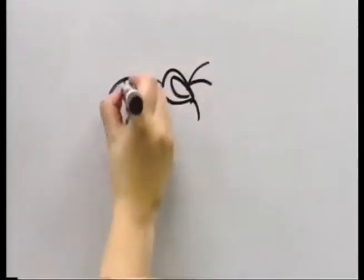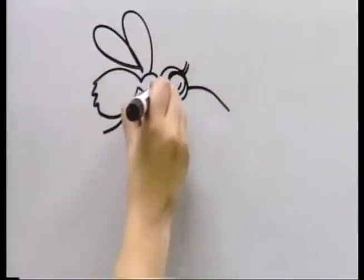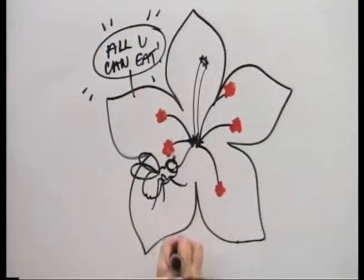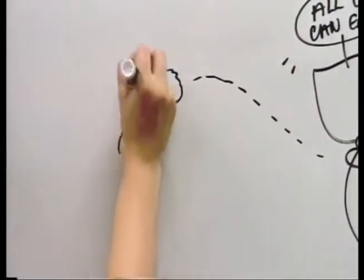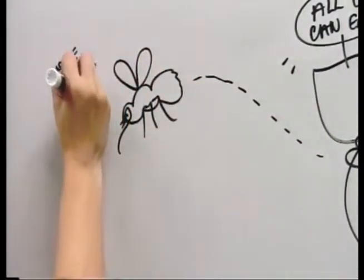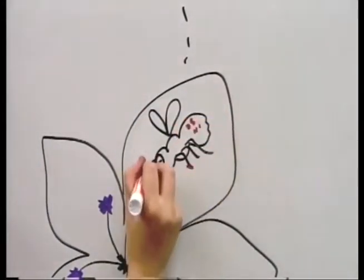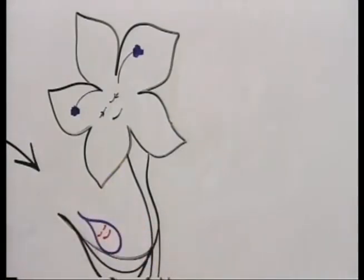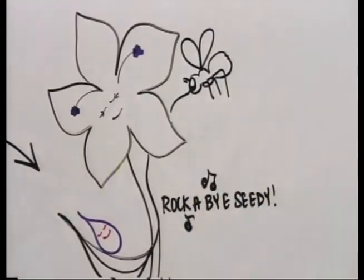Now we need a pollinator. Can we have a fly? Oh, that's a house fly. Ooh, a bee fly — perfect. Flowers smell yummy to attract insects. The bee fly lands on the petals to drink nectar. He brushes up against an anther and pollen gets all over his fuzzy body. He flies away, but he's still hungry, so it's off to another flower. The pollen on his body gets stuck to the stigma of the new flower. The pollen grains travel down the pistil to the ovary where a seed will be formed. Seeds are baby plants. That seed will grow into a new flower. And that's pollination.